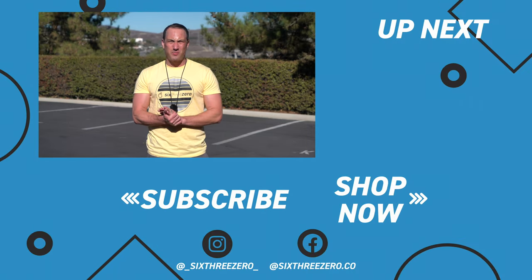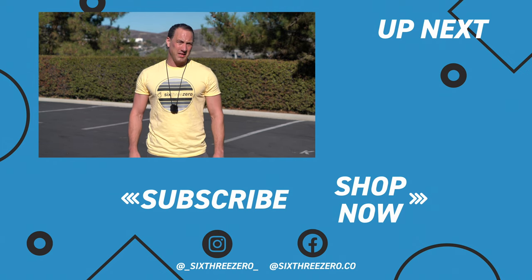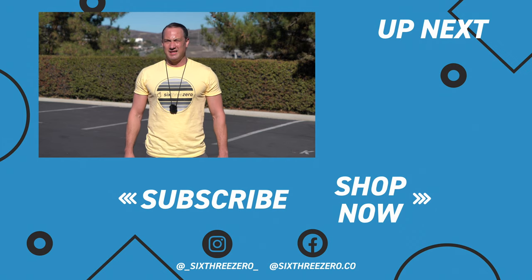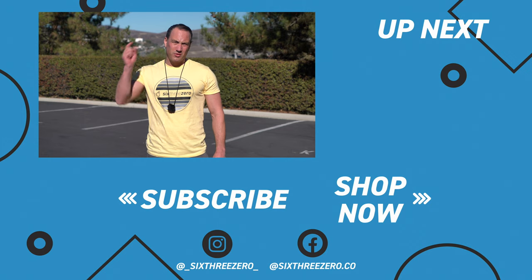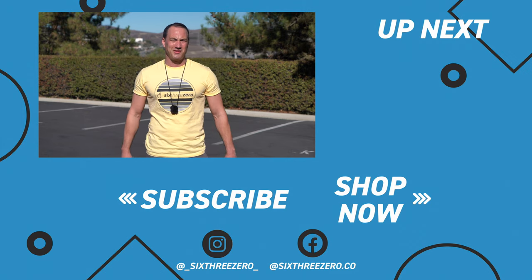Thanks for watching. I really hope that was helpful. If you need any more help, please don't hesitate to contact us at 310-982-2877 or the team at sixthreezero.com. Also subscribe to our channel. And remember, it's your journey, your experience — enjoy the ride.